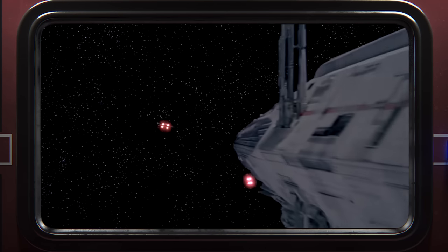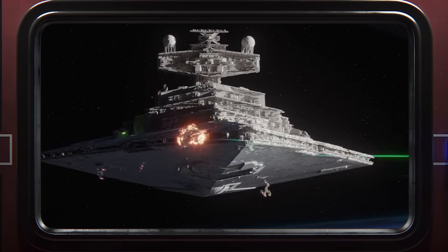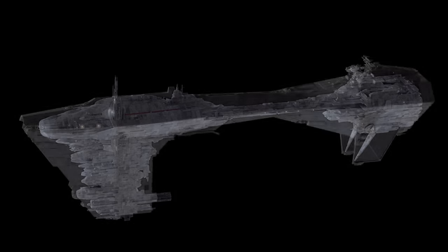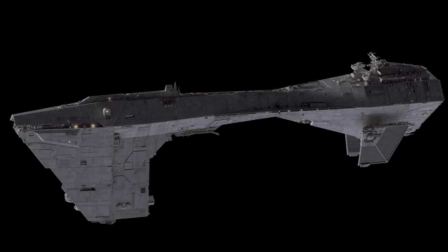Canonically, the Nebulon B was supposed to be an Imperial vessel before it was a Rebel vessel, but the Nebulon B looks nothing like other Imperial ships. So I thought with just the right approach, I could design what the original Nebulon B might have looked like in Imperial service, assuming that the Rebel version is a highly modified and stripped-down version.